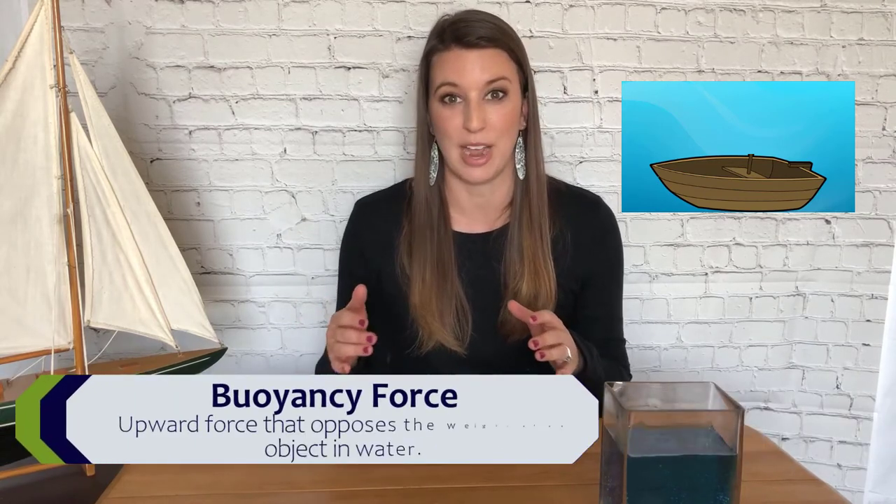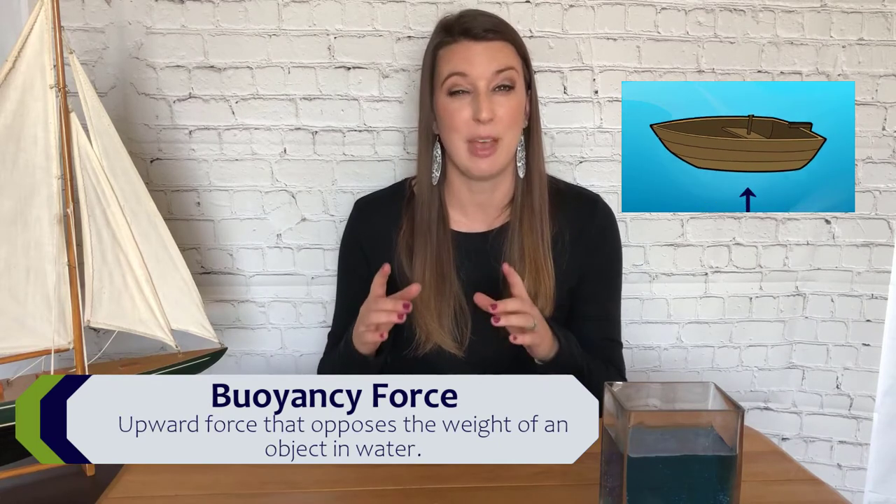So what is buoyancy? Buoyancy relates to the relationship between the weight of an object — let's say a boat — and its volume. When you put a boat into the water, it effectively makes a hole in the water and pushes away, or displaces, the water that would have otherwise filled that hole. If the boat weighs more than the water it displaces, the boat will sink. But if the boat weighs less than the water it displaces, a buoyancy force created by the surrounding water will push up on it, and the boat will float.